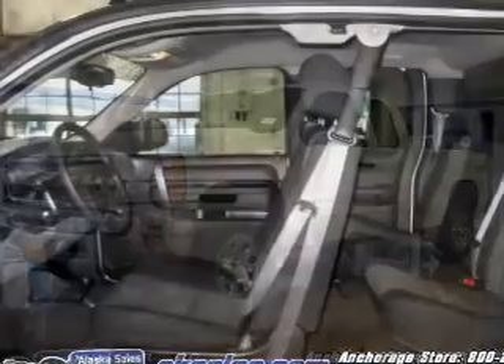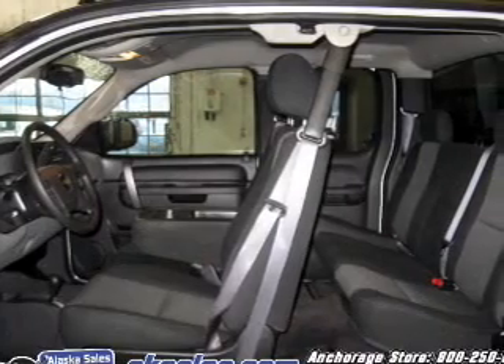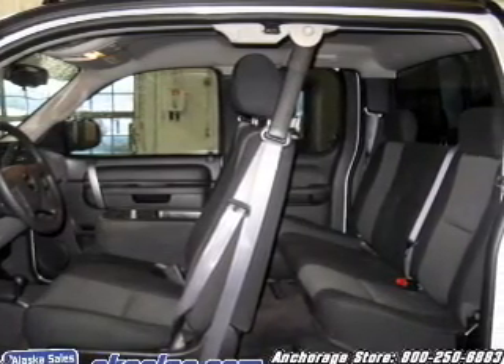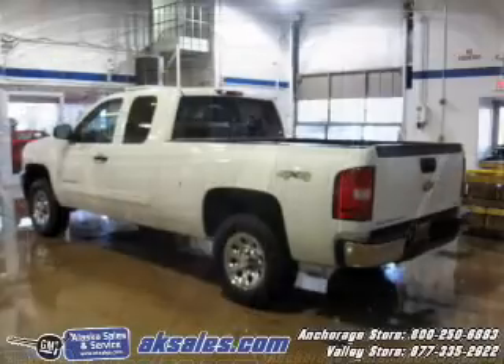The powertrain includes four-wheel drive with a powerful eight-cylinder engine driven by an automatic transmission. The anti-lock braking system will help deliver you safely to your destination.